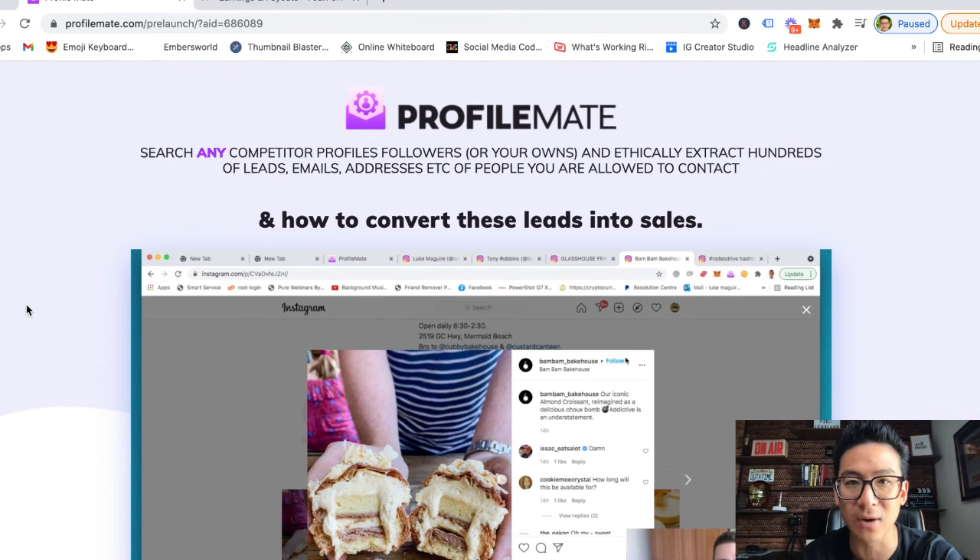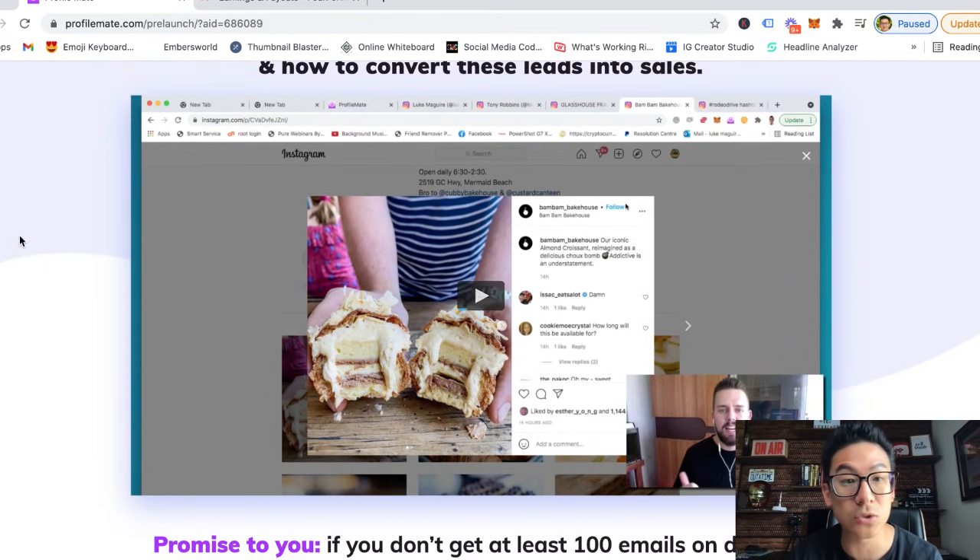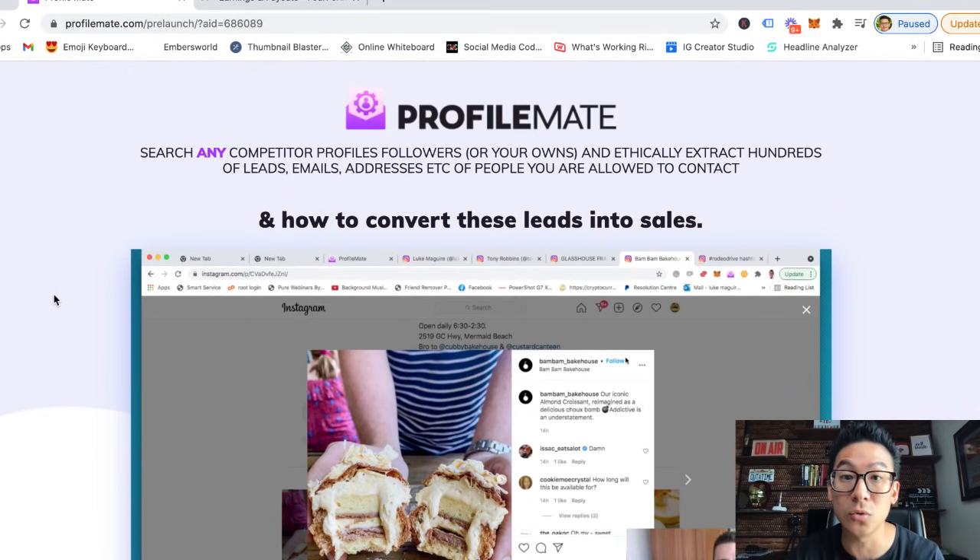At a 30,000-foot view it makes sense. For $47, you log into Instagram, follow anyone in the weight loss, business, investment, or whatever space you're selling in, and extract all their followers' information into a CSV file. You then put that into your email autoresponder or SMS platform and contact people who are basically already in your target space.